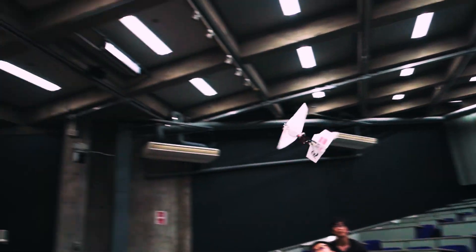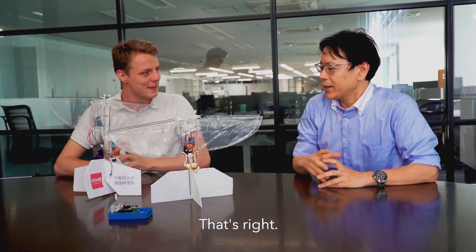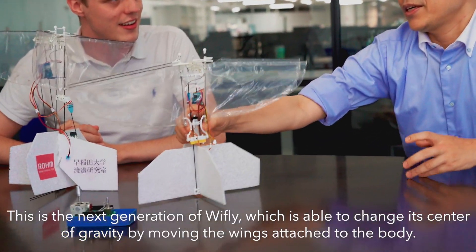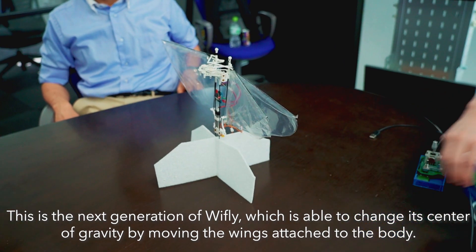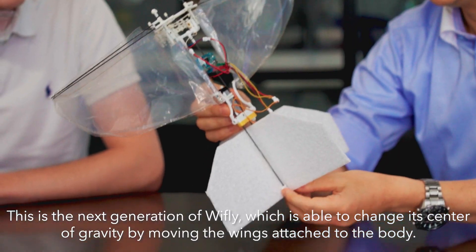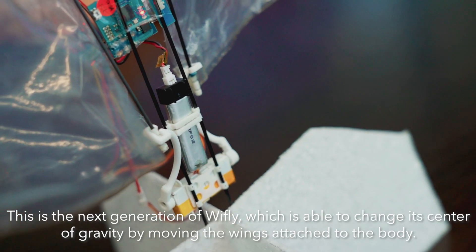So this was the center of gravity, but with this one it's a little different.